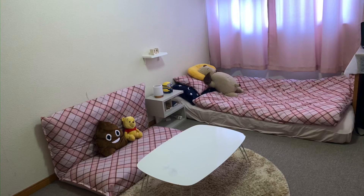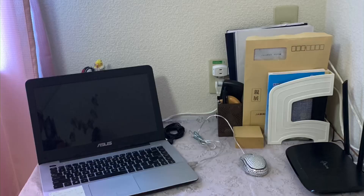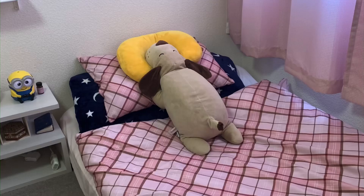So this is the end of my apartment tour here in Japan. Thank you for watching. Please like and subscribe for more videos. Bye-bye!